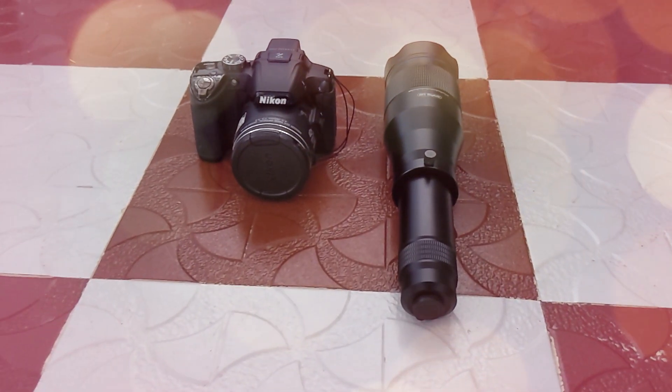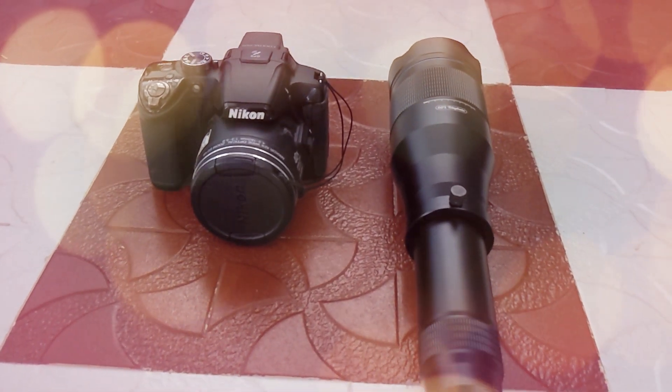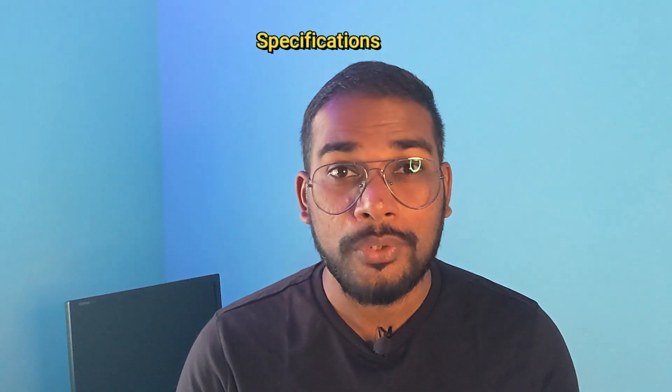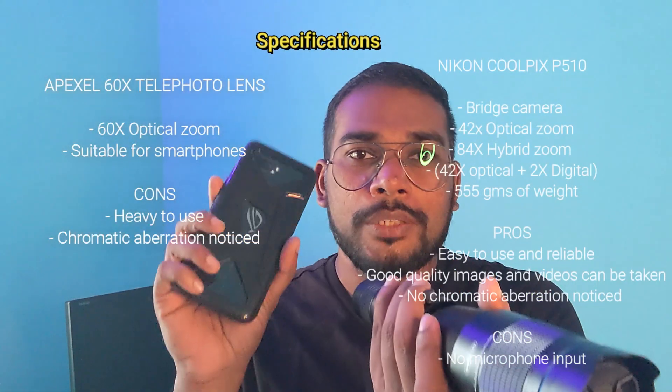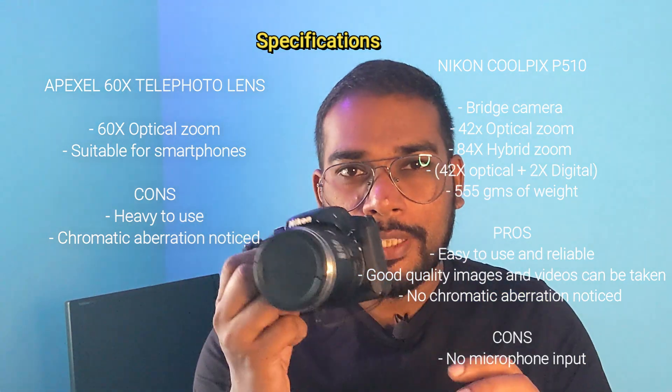Hi friends, this is Anu from TechAsset. In today's video we are going to compare the zooming capabilities of the Apexel 60x telephoto lens vs Nikon's bridge camera, which is the P510. The Apexel 60x telephoto lens will be integrated with the Asus ROG Phone 2, and the Nikon P510 will be competing alone.